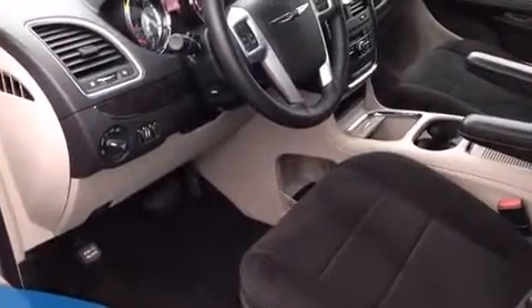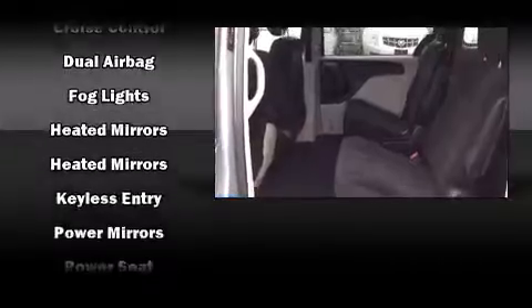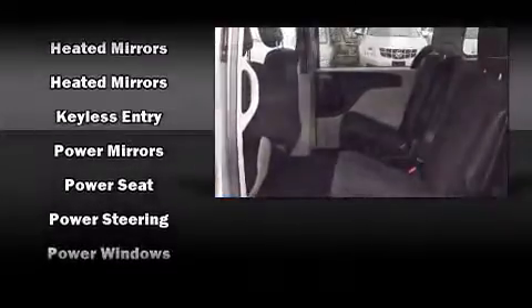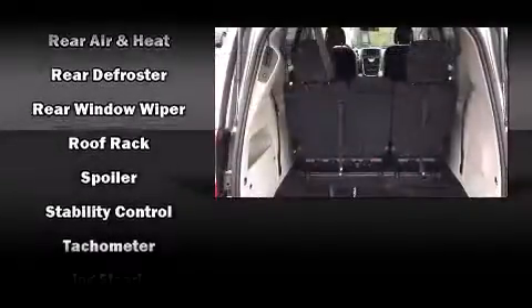Enjoy your favorite music via the stereo system, which includes a CD player with MP3 capability and six speakers, providing excellent sound throughout the cabin. Chrysler also prioritized safety and security by including head curtain airbags, front and side impact airbags, and four-wheel disc brakes with ABS.